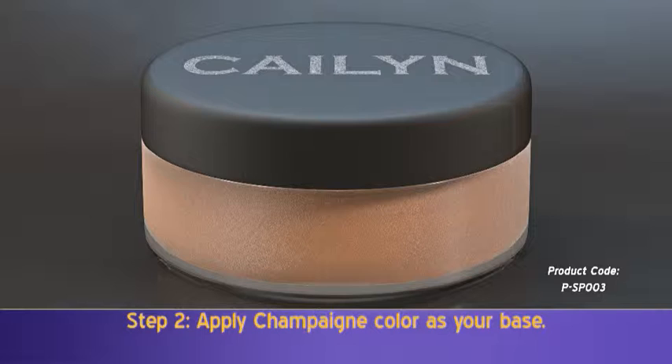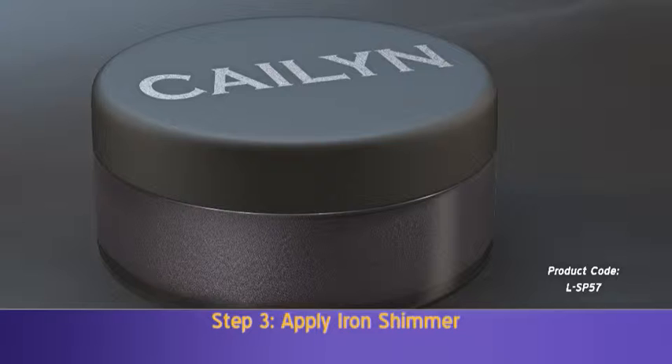Start off with the champagne color — this is your base. Apply it from the lash line to your crease. Follow with the iron shimmer powder to the middle of your eyelids and brow bone.